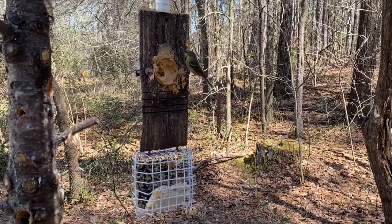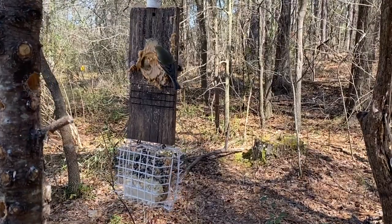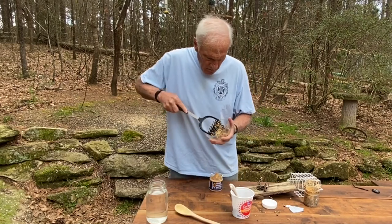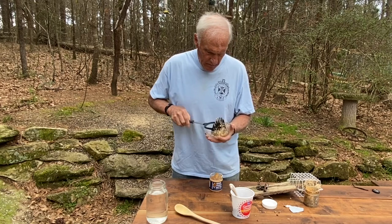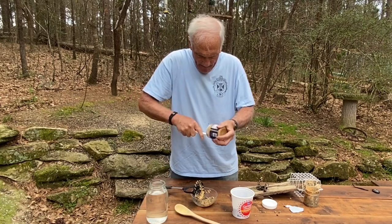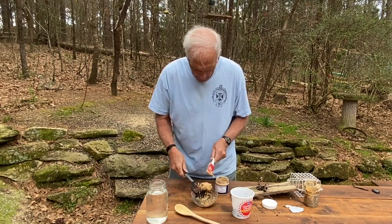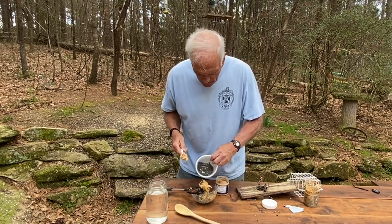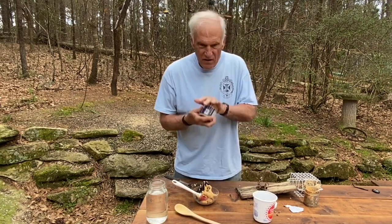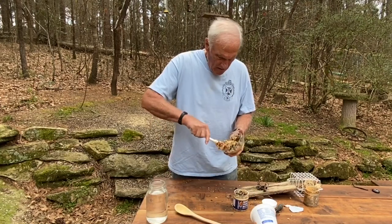These are mainly black oil sunflower seeds. I'm going to mash them up with this potato masher — yeah, that's working. Mix them in there well, add some more peanut butter, more seeds. And just for good measure I'll coat the inside of this with seeds too. That looks pretty good — this is pretty well mixed up.